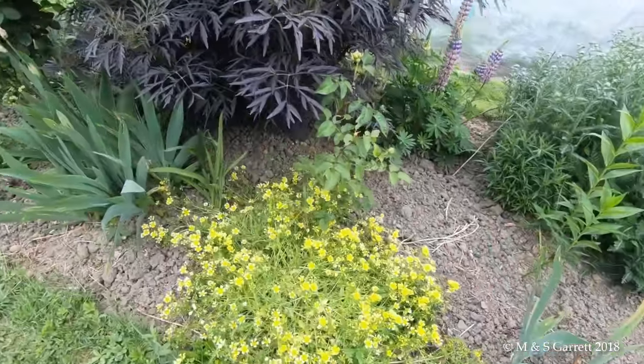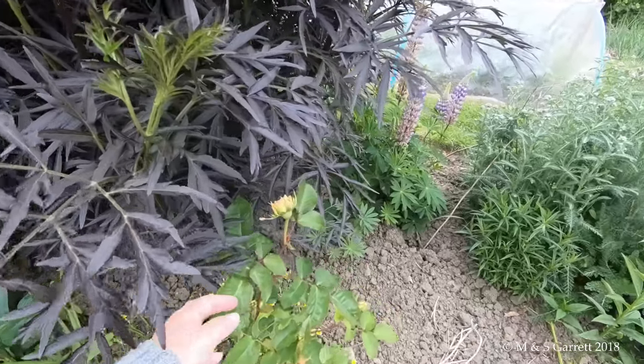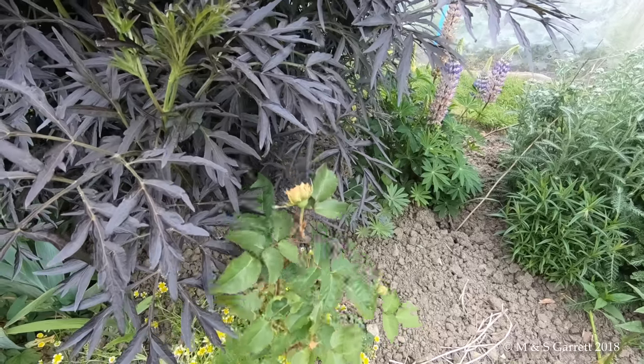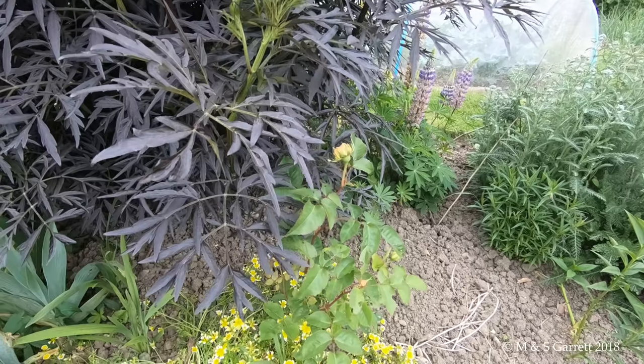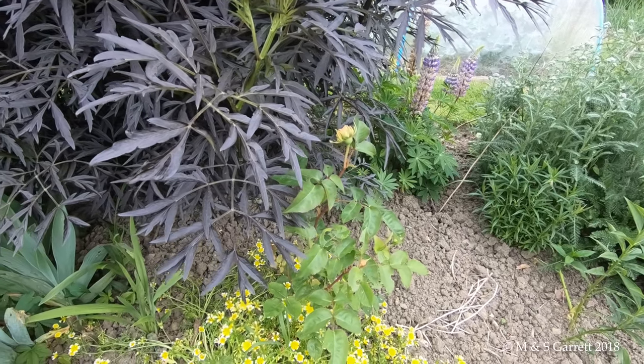Now this rose is Evelyn. I think it's a peachy coloured rose. I can't be absolutely certain because it hasn't flowered for quite a while - in fact we thought it was dead but it seems to have got a second lease of life.